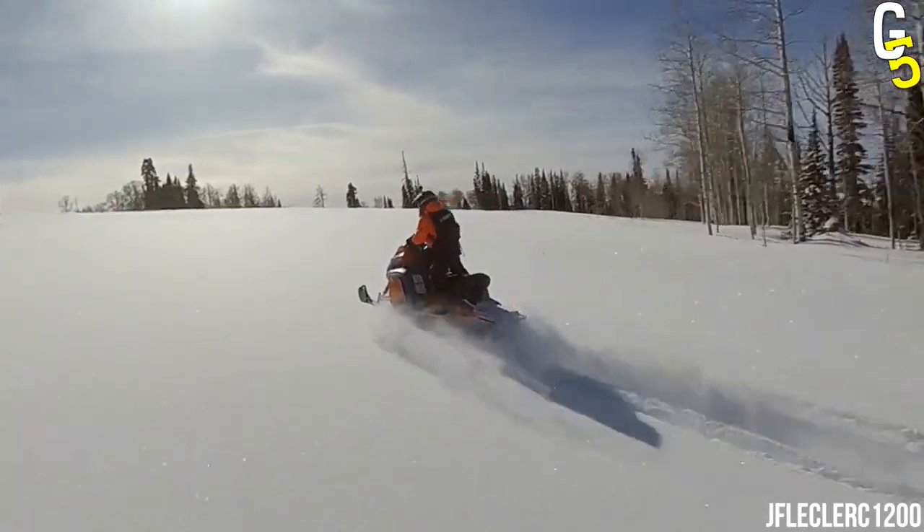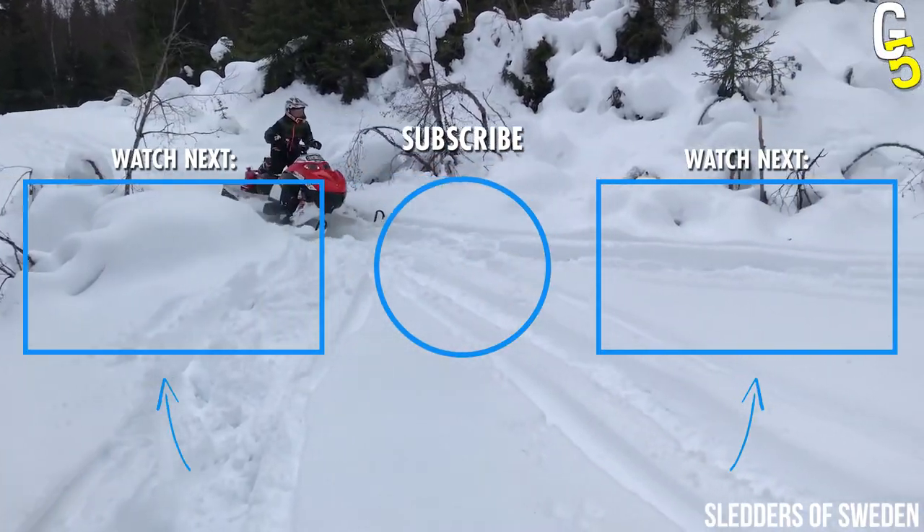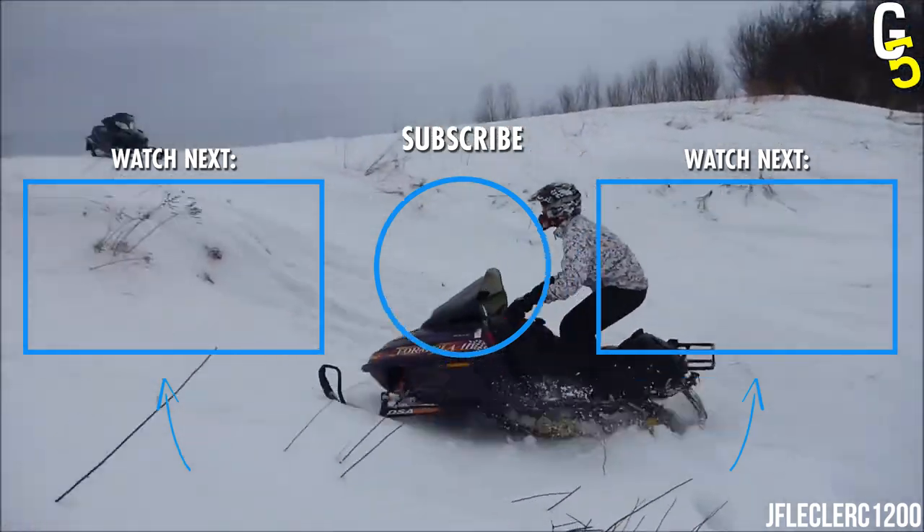We definitely did not list all the ugly snowmobiles out there. Go ahead and tell us in the comments — what snowmobiles do you think deserve to be called the ugliest?